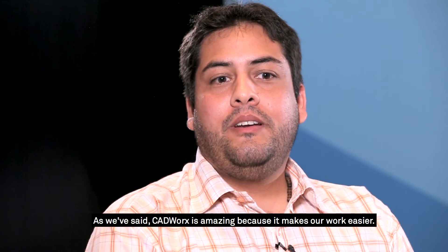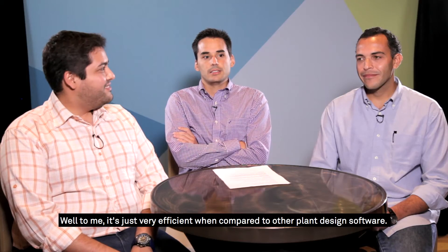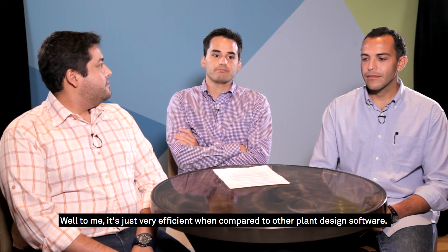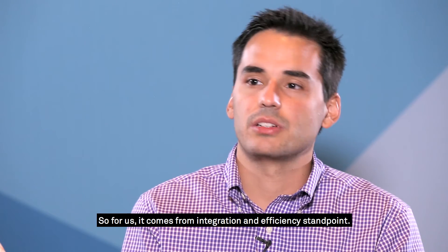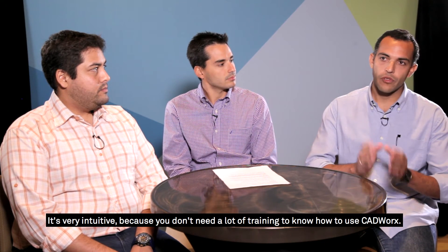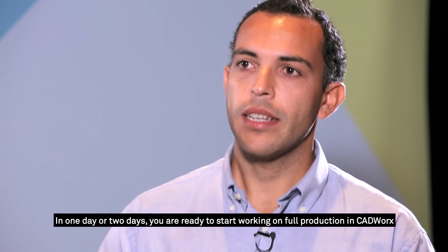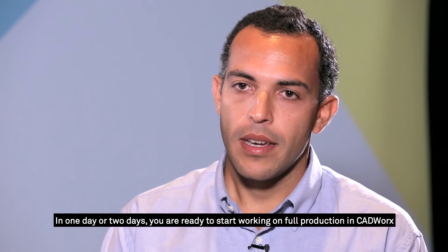CadWorx is amazing because it makes our work easier. It's very efficient when compared to other piping design software. From an integration and efficiency standpoint, it's very intuitive — you don't need a lot of training to know how to use CadWorx. In one or two days, you are ready to start working at full production because it's based on AutoCAD, and most people in this industry already know AutoCAD. That's our main feature.